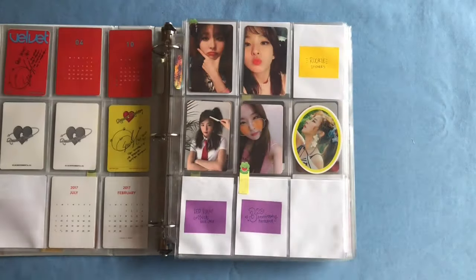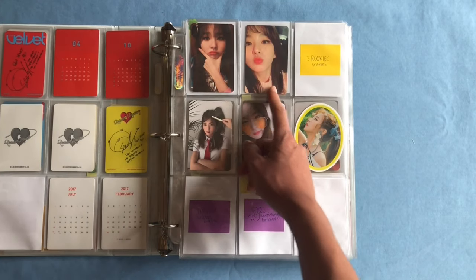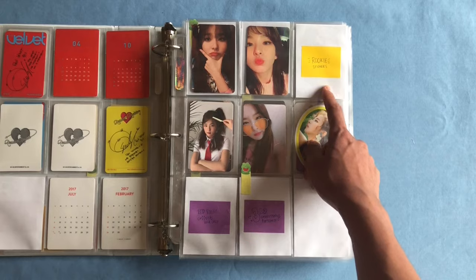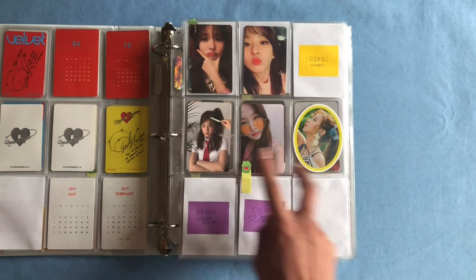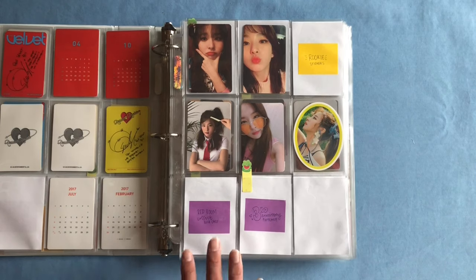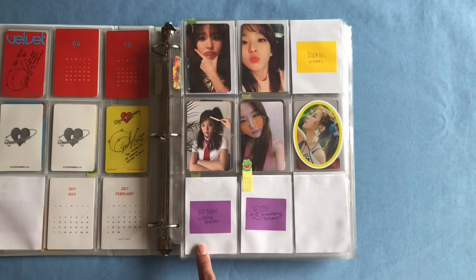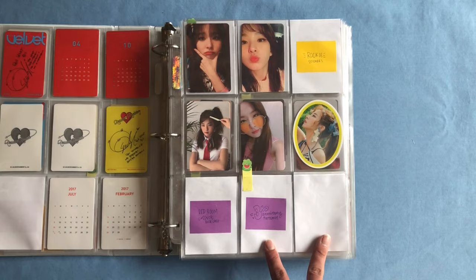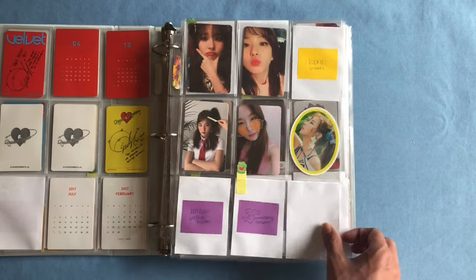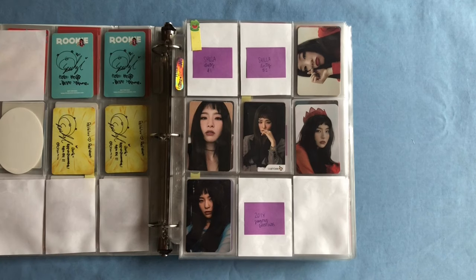Next is a pretty empty page: we have her Rookie photocards and I've saved a space for her Rookie stickers. Then we have a Red Summer row with her two album photocards and her sticker. On the bottom I've saved room for her rarer cards — her Red Room collect book photocard and her third anniversary set, which I do have and they'll be in an upcoming organization video.